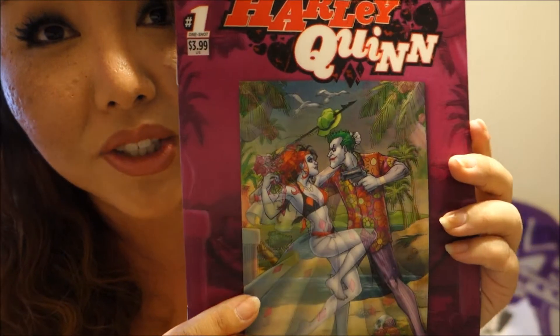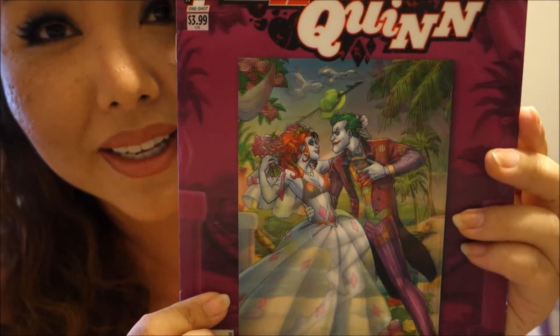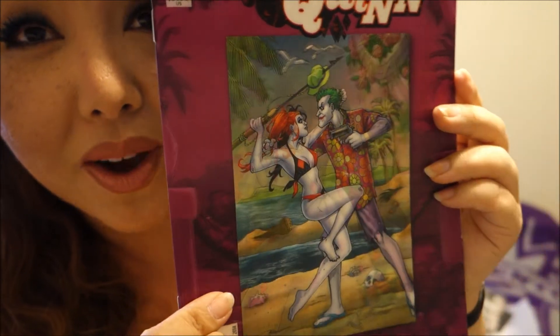As well as a Harley Quinn comic book. I know there are a lot of Harley Quinn fans out there, but this one is really cool — if you move it around, you can see she's like in a bikini and then she's in a dress. It's a 3D lenticular cover, which is pretty awesome.